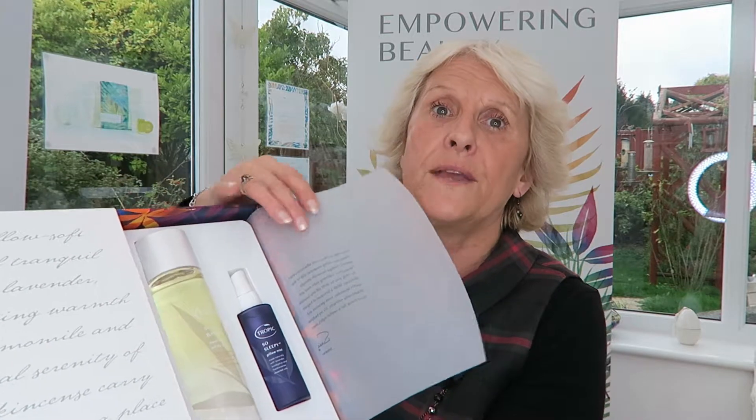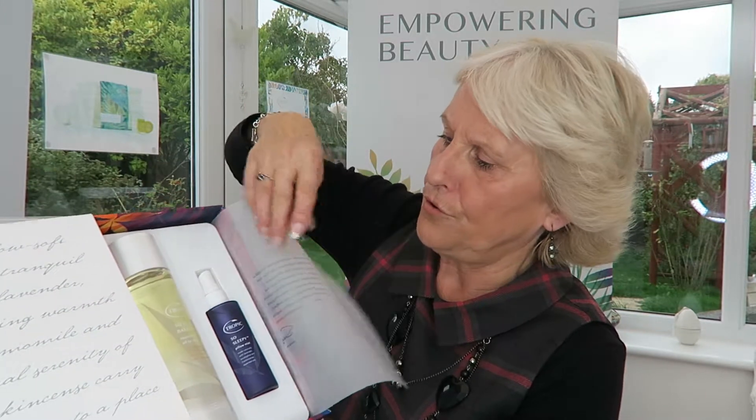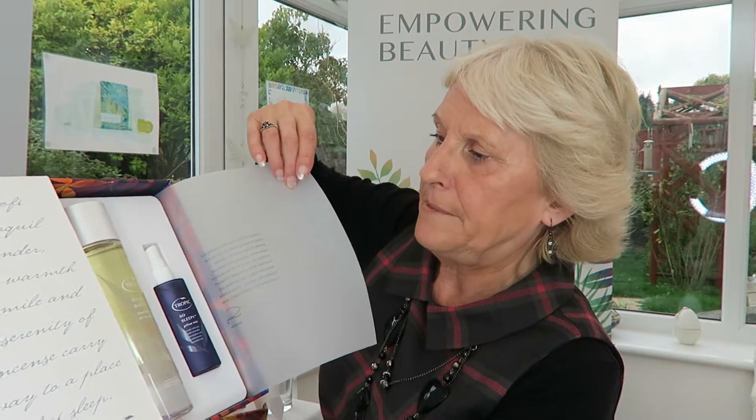We have a lovely set here — this is the So Sleepy set, but you can buy all these items separately or as a collection. When you buy a collection, in addition to your bath soak you get the second item half price, so it's a really good buy. It's beautifully boxed and packaged with a lovely bit of info and always a message from Susie. That's our So Sleepy Bath Soak collection with the So Sleepy Pillow Mist. The bath soak also comes on its own in a separate wrap.